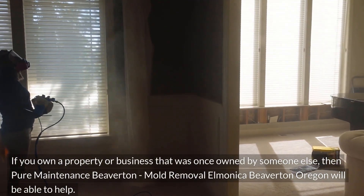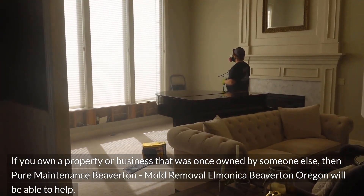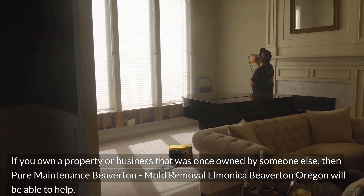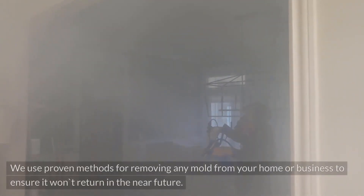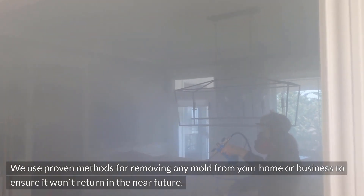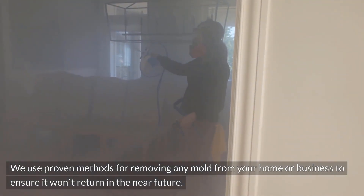If you own a property or business that was once owned by someone else, then Pure Maintenance Beaverton, Mold Removal Elmonica Beaverton, Oregon will be able to help. We use proven methods for removing any mold from your home or business to ensure it won't return in the near future.